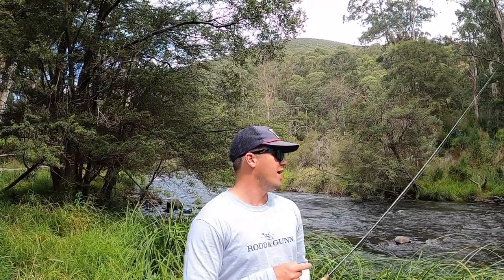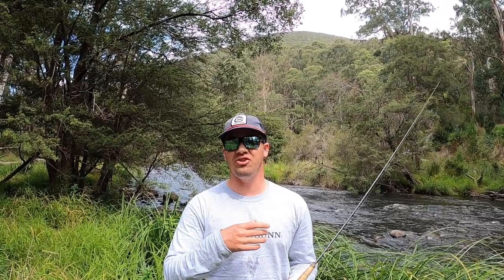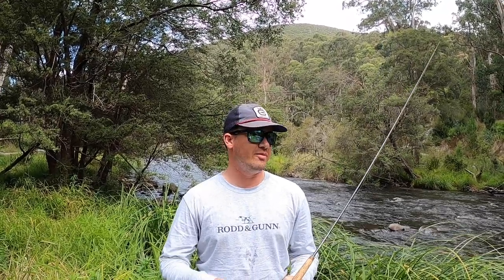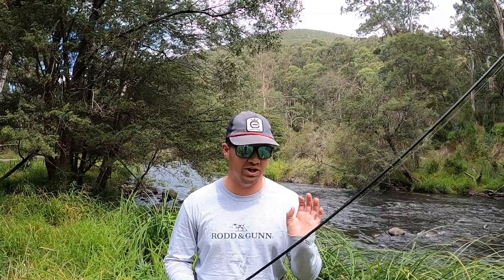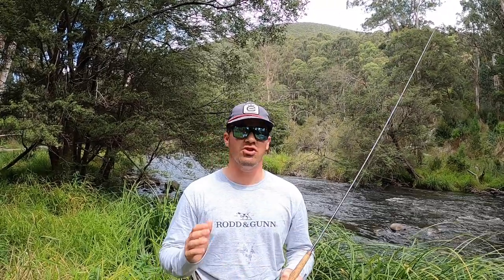Hey everyone, I'm on one of my favourite rivers today — the Yarra River. I love this place because it's really special to me. When I was at uni, I used to finish and drive here because it was only about 40 minutes to this exact spot. I've been fishing it since I was about 18, as soon as I had my driver's license. Today I'm going to push up through some of this pocket water with my nymphing rod and fish a nymph below a dry — hopefully get somebody to eat the dry and somebody to eat the nymph.